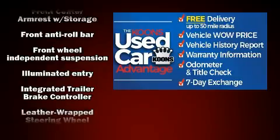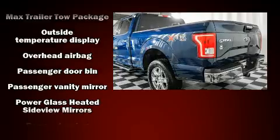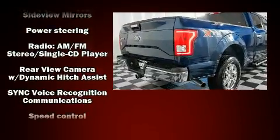It distinguishes itself from the competition with features such as delay off headlights, a tachometer, variably intermittent wipers, a rear-step bumper, and much more.